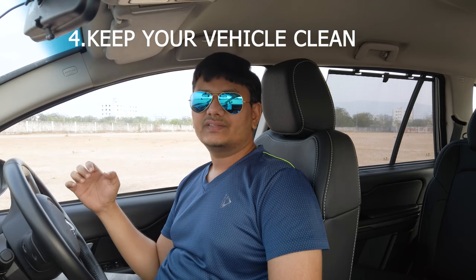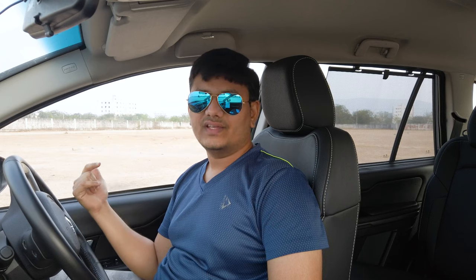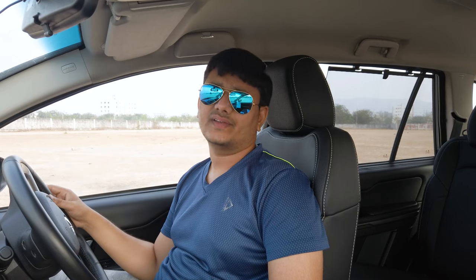The next thing is aerodynamics. The aerodynamics of the vehicle will increase fuel efficiency. You can't change the design of your vehicle, but keeping it clean and polished will make the external surface smooth and reduce friction with air. Normally people say there is a two to five percent variation you can get because of your vehicle's surface smoothness, so always keep your vehicle clean and polished.